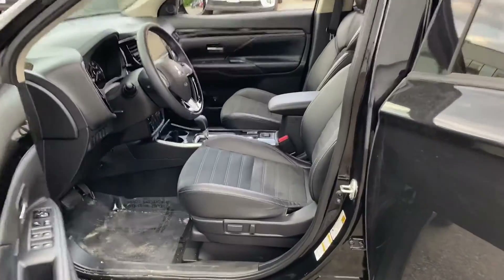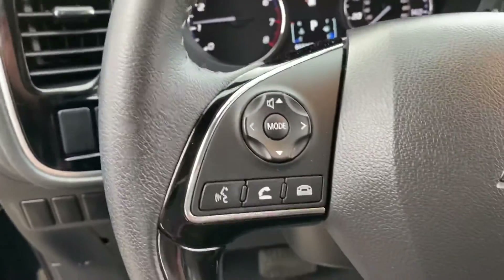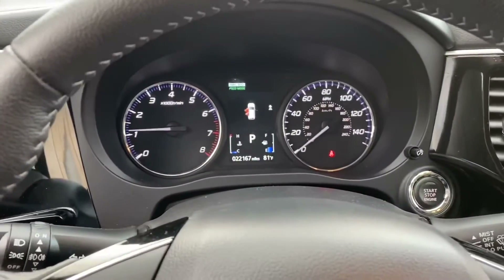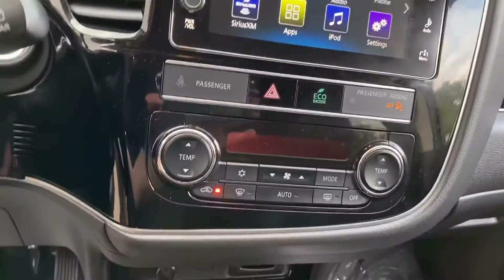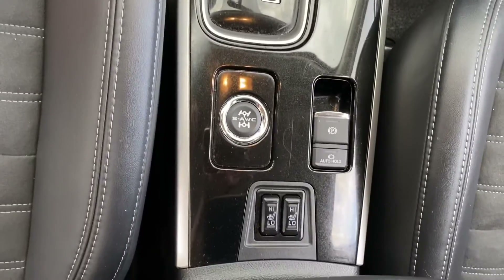So this is the inside of the Outlander. As you can see, full power seats. Right there is your Bluetooth controls, your cruise control settings. You have a nice big heads-up display, your media center, climate control, your shifter, electronic parking brake and your heated front seats.